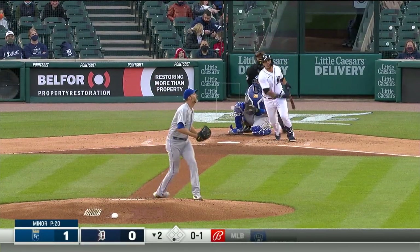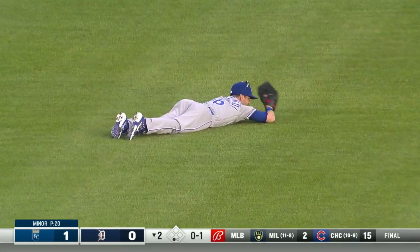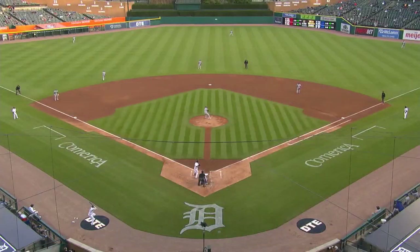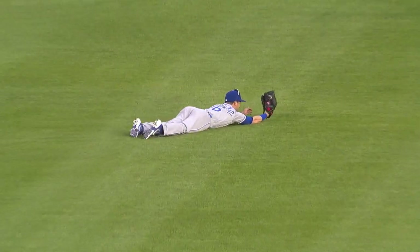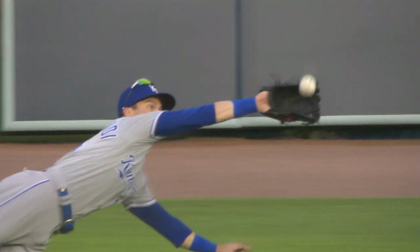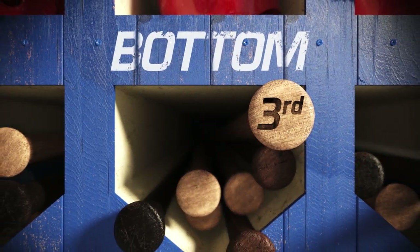Pitch by Minor is swung on, hit well to left-center field — racing over, Benintendi dives and makes a terrific catch! Wow, what a start for Benintendi — a home run, and now he takes extra bases away from Wilson Ramos. Mike Minor with the biggest smile in the field as he tipped his cap to Benintendi. That was as good a play as you'll see any left fielder make, and he's a left-handed thrower, so that's the backhand side as he's diving to his left.